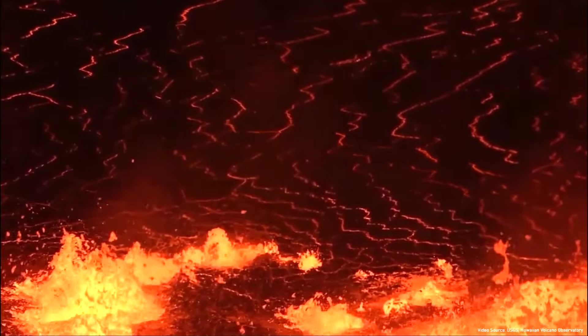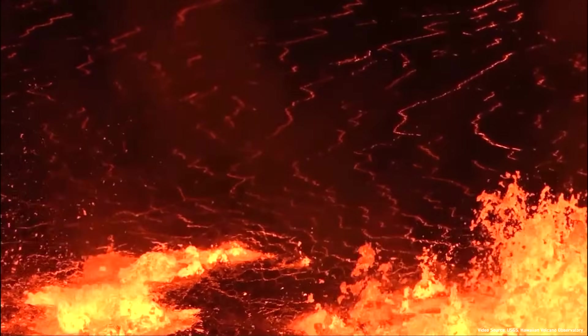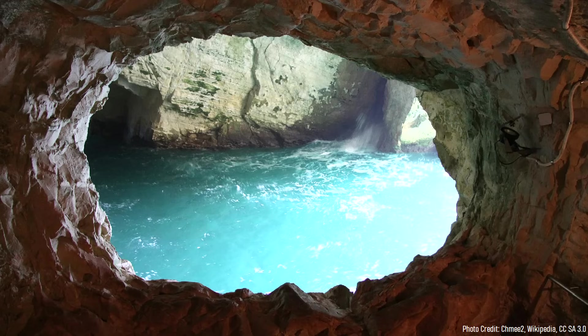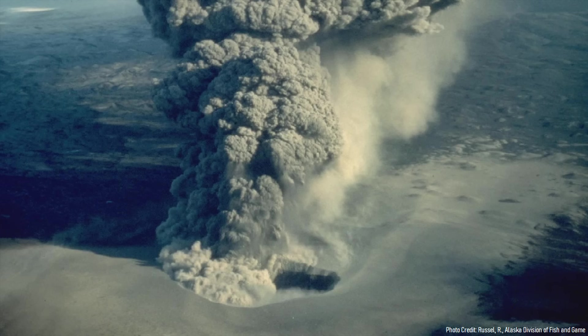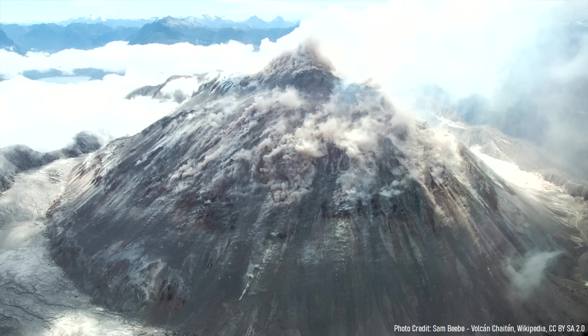The construction of the Hannigan Peak stratovolcano began approximately 4 million years ago when a large intrusion of magma reached the surface. As this magma interacted with nearby groundwater, it generated a series of explosions. From the newly created crater emerged a volume of highly viscous andesite lava, which slowly began building into a gray-colored lava dome.